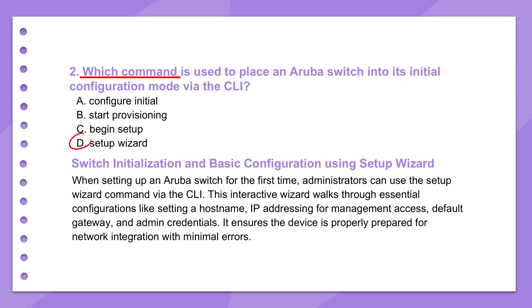The nice thing is it's interactive — it guides you step by step right there in the command line. It covers the essentials you need just to get it online: setting the switch name so you know which one it is, configuring the management IP address so you can connect to it remotely, and setting up your first VLANs — virtual local area networks. The wizard makes that initial setup much simpler and less prone to typos or errors compared to doing it all manually line by line.